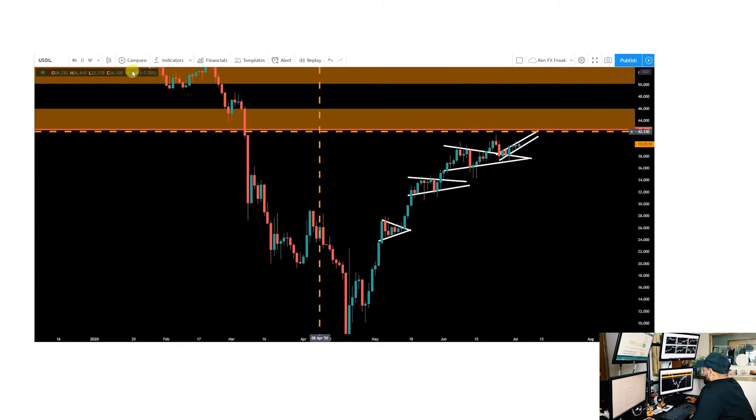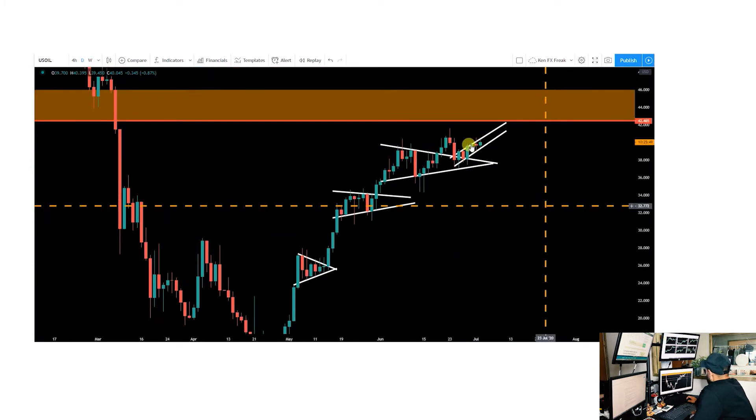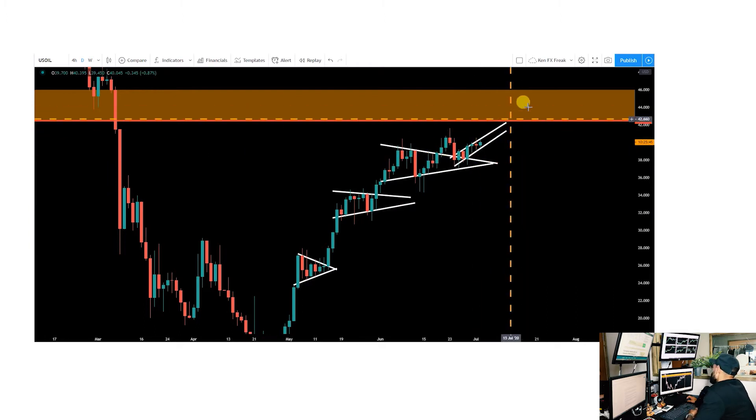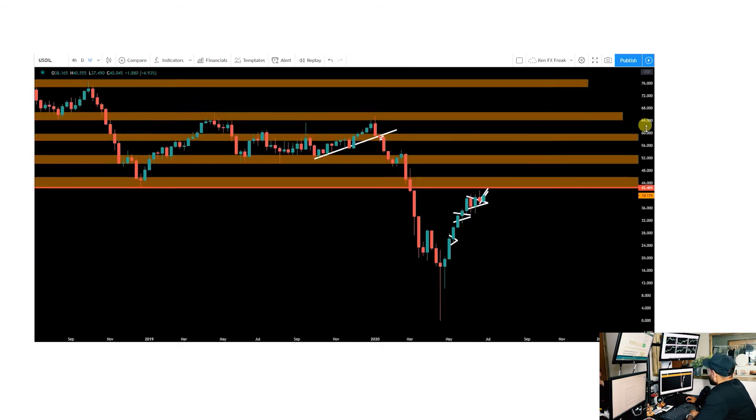There is a little bit of risk of this being a potential bear flag, or possibly an ascending channel — either way, that ascending channel could take us right into this key zone.